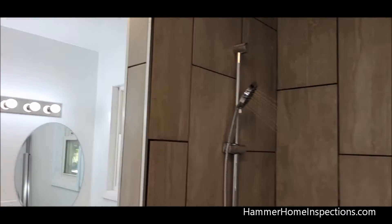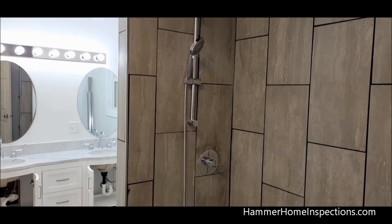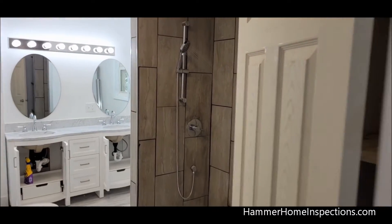Hey everybody, Hammer Home Inspections here, doing some thermal scans today. I wanted to show you something I found on a home inspection. So we've been running this bathroom, this shower here, on the second story for about 15 minutes now.